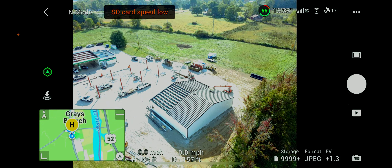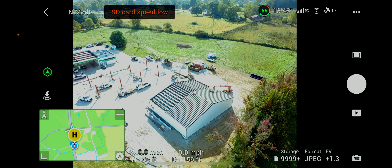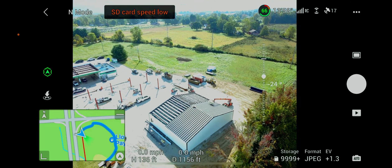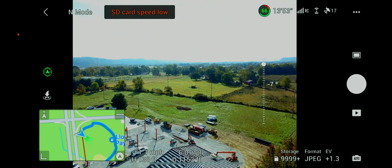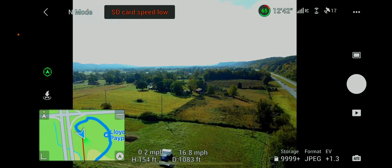All right, that's good enough. Let's bring it up to about 150 feet and we'll just come back here where we are.